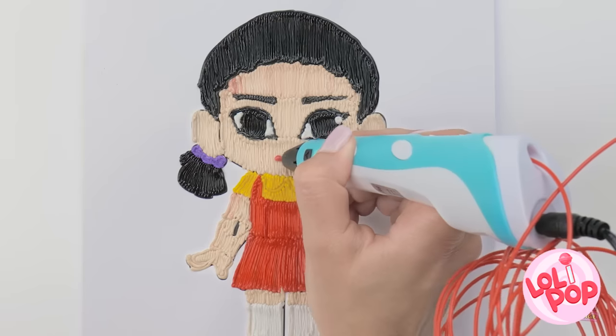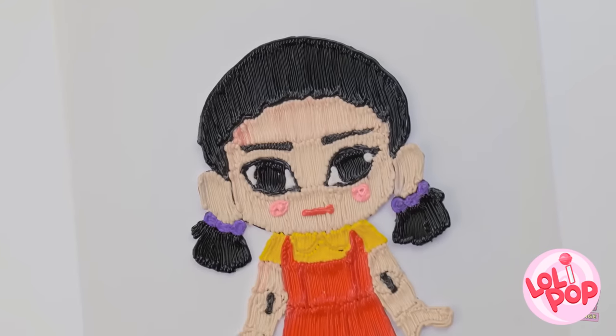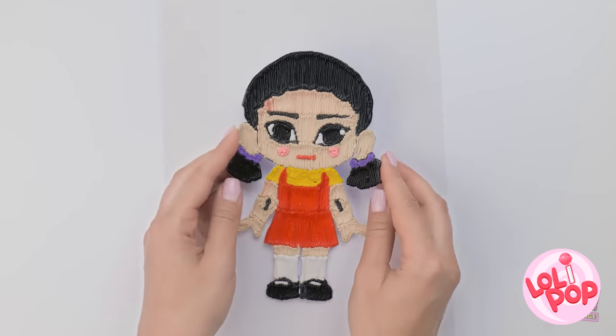The more colors, the better, right? And that's how it's done, people. 3D coloring at its finest. I can even pick her up.